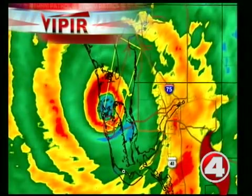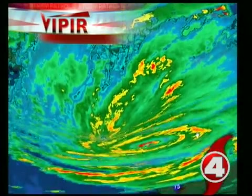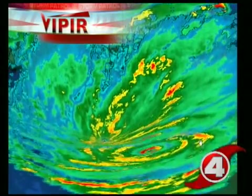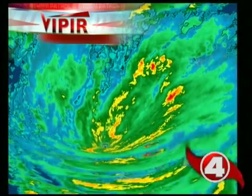Perhaps the most impressive feature of Storm Patrol Viper is the ability to turn deadly hurricanes from two dimensions into three dimensions. By dissecting a hurricane in 3D you can see exactly where the worst weather is and, more importantly, where the worst weather is heading.